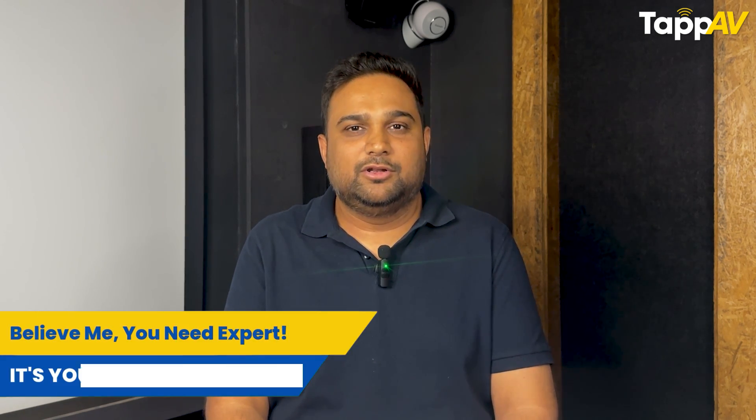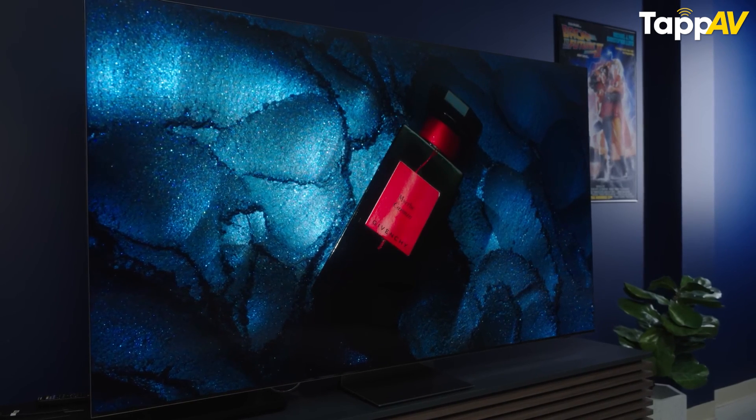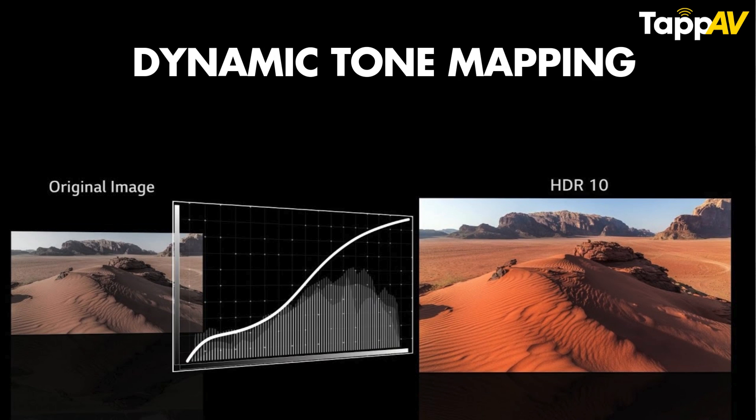The third and final reason is the difference between a reflective and a direct light surface. A TV is a direct source of light — when you turn it on, the light comes straight at you. A projector, however, produces reflective light on a screen. Reflective light does not offer the same control over contrast and brightness that a direct-light TV can provide. For this reason, the dynamic tone mapping used in HDR10 Plus and Dolby Vision formats cannot work to its best level on a projector screen.